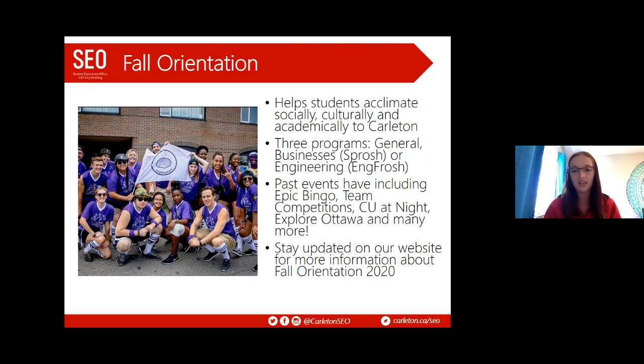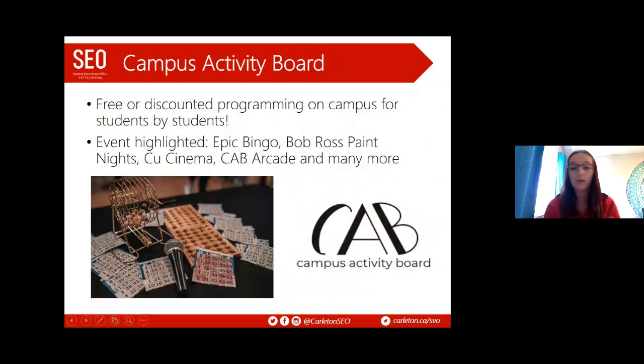The Campus Activity Board is a great program for students throughout all years at Carleton. It offers free or discounted programming for students, run by students. A team of student directors puts on one to two events per week. You get to meet others, take a study break, and have a little fun. Some highlighted past events include epic bingo nights where you can win Beats headphones or a TV, Bob Ross paint nights, CU Cinema movie nights, and arcade games.